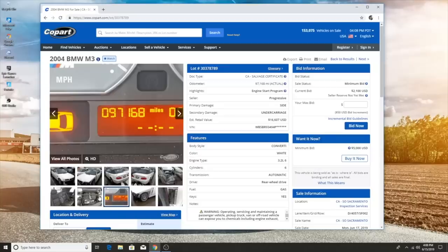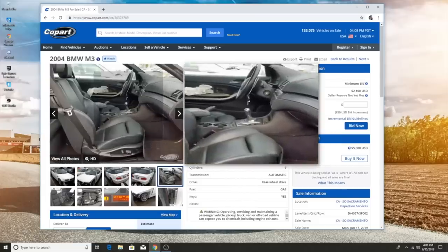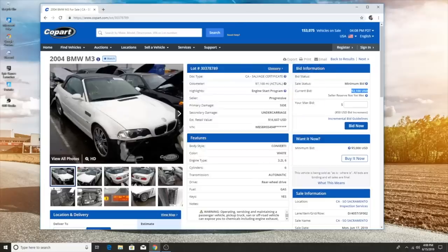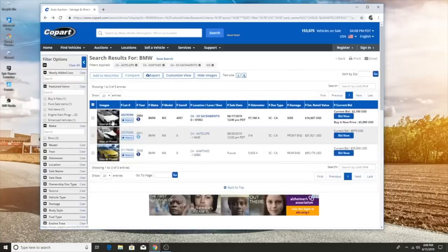The car is 97,000 miles, which is great. The only issue is it's a convertible M3 with an SMG transmission, which I'm not a fan of. But if the price is right — currently it's at $2,100. If this thing goes for $3,000, with fees as a non-dealer you're going to end up at least $4,450 for this. That's kind of high for a car you have to register as a salvage title, pay tax and all that. Realistically you're spending around $7,000 to get this thing on the road. For a salvage title convertible SMG, it's not worth it.